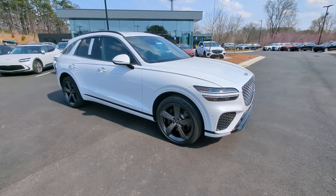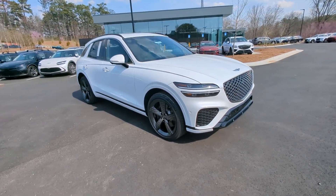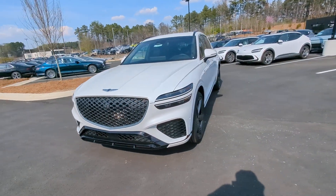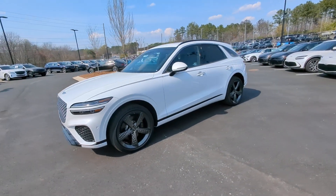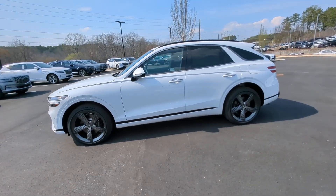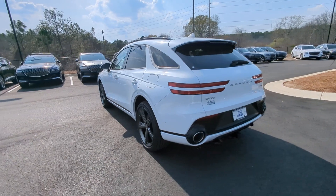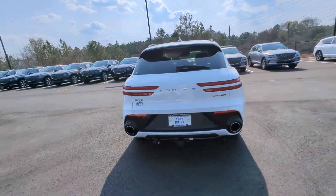Get acquainted with the 2024 Genesis GV70. This luxurious GV70 offers powerful performance, a premium interior crafted of fine materials and loaded with desirable amenities, impressive safety tech, and stunningly elegant design all at a highly competitive value.